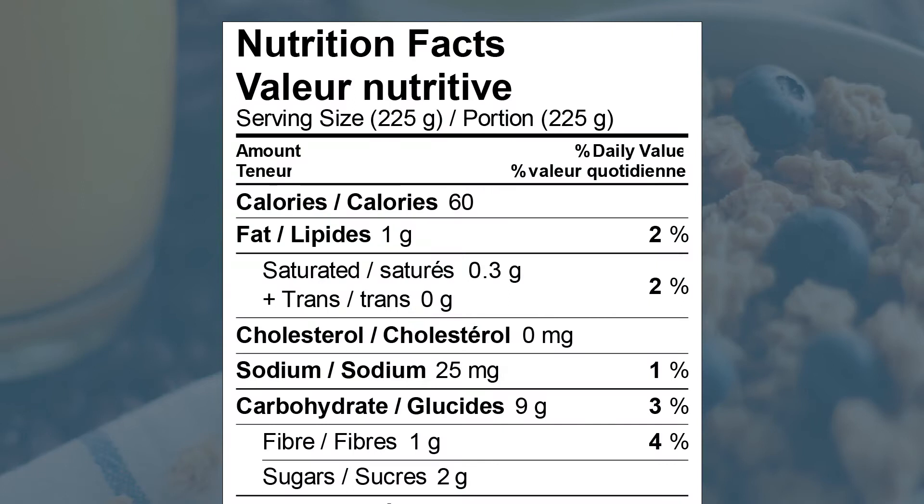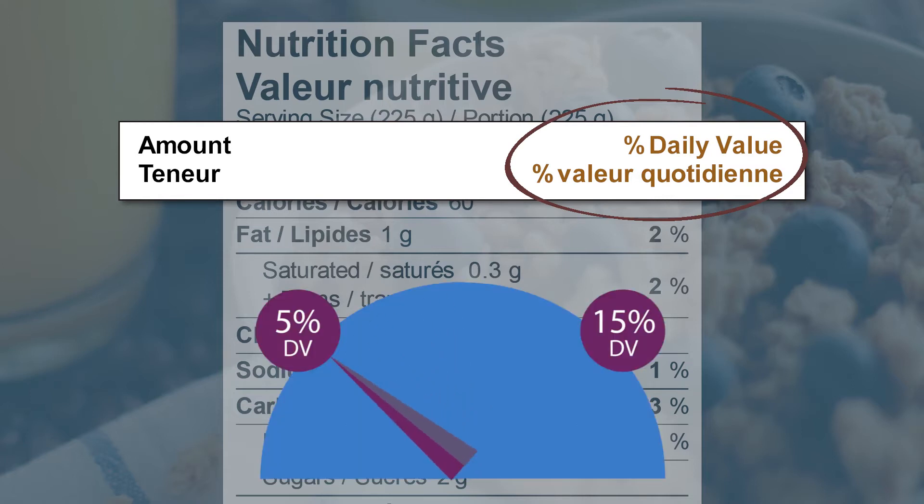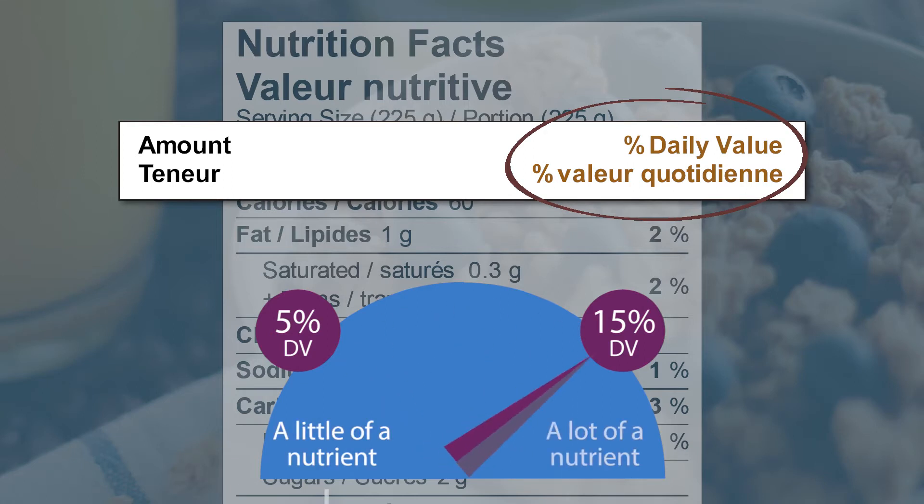Another important part of reading a food label is the percent daily value, or percent DV. When reading the percent DV, remember: 5% or less means there is a little of the nutrient, while 15% or more is a lot of the nutrient.